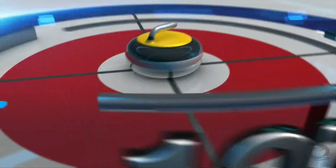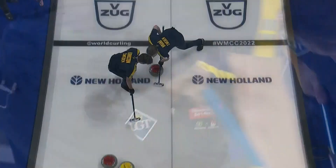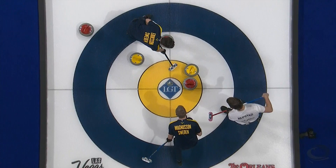In the tenth end, after two great come-arounds, those two in the four-foot. Niklas Sedin has to make this straight-back tap into the four-foot to score the second point and finish with the win, scoring two. Sweden pick up the win and will be one of the top two seeds with a bye to the semi-final of the World Championship.